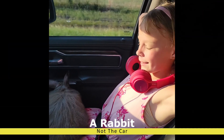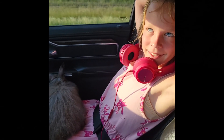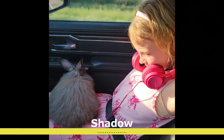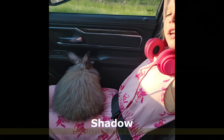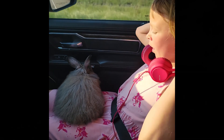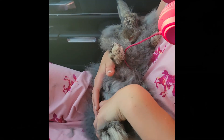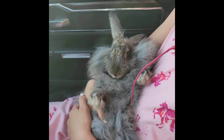Alright, what do you got there? I have a rabbit. What's its name? Shadow. You're going to call it Shadow? Yes. What type of rabbit is it? He's a French Angora. Named Shadow. Show me some good video. Do I get to see his face? Pretty.